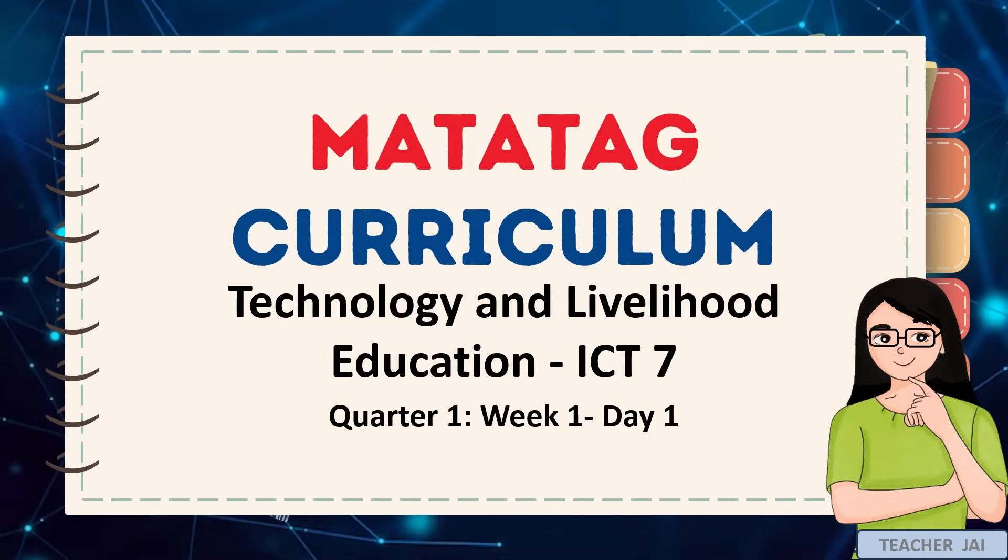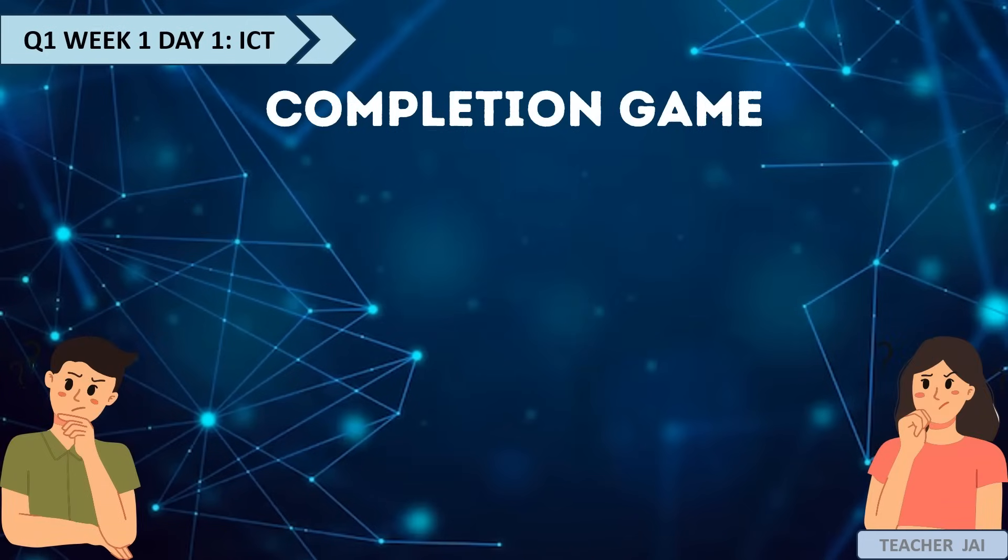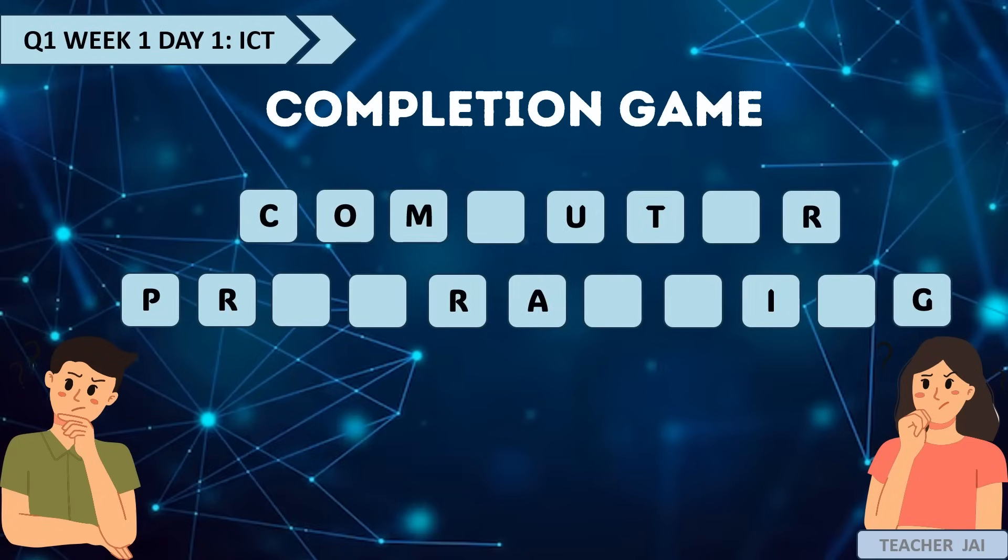Let's start our discussion in Quarter 1, Week 1, Day 1. Let's engage in this completion game by supplying the missing letters to complete the word, but let's do this orally. Are you ready for the first set of words?